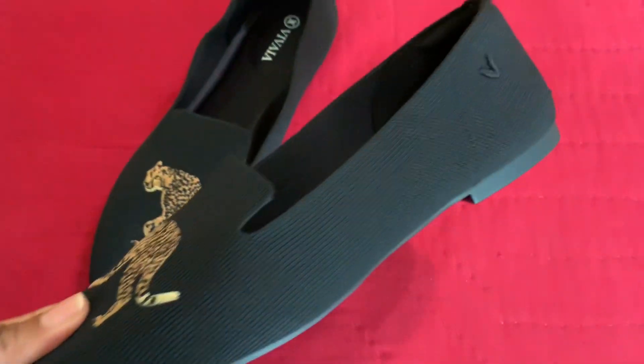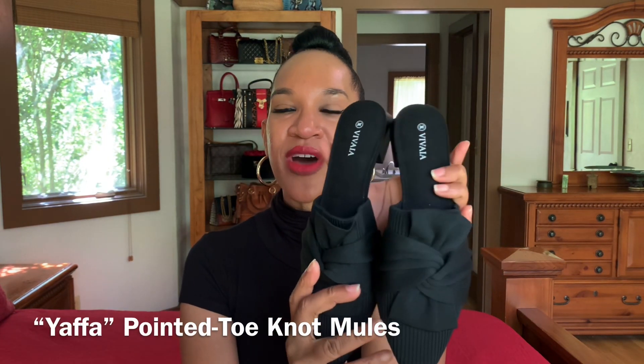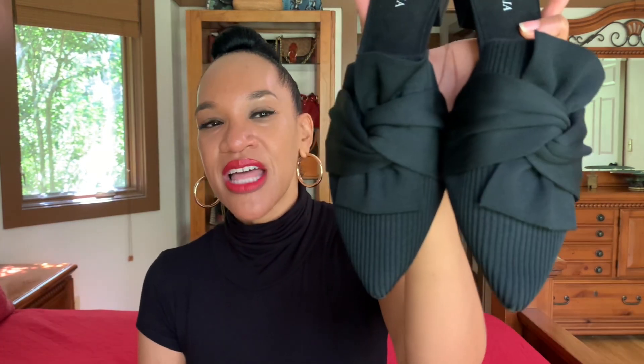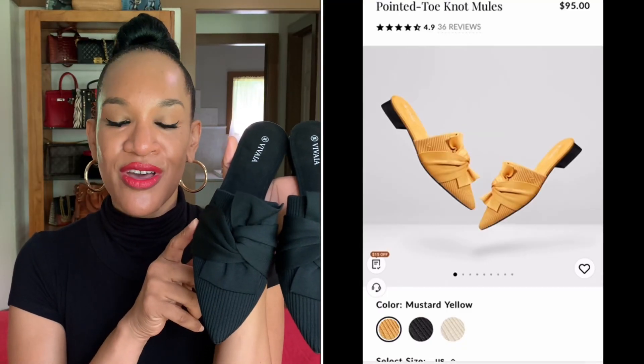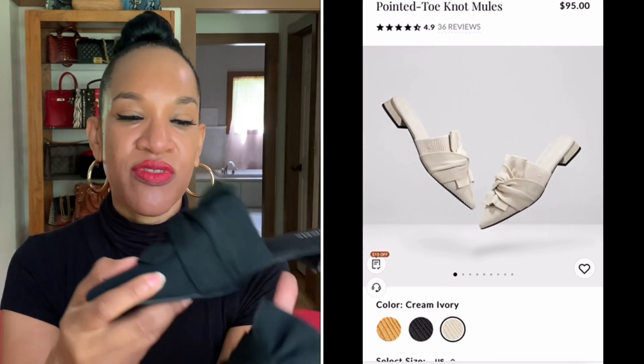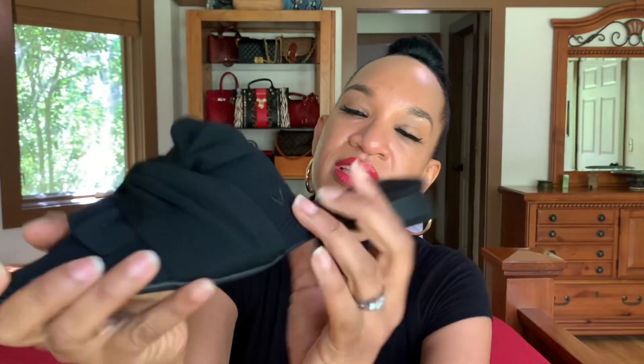So that's the Audrey — a really cute, artistic flat. The next shoe I selected were these mules — the Yaffa mule. I love these; they're just so cute. I like the bow on the front detailing — I like an eye-catching detail. I got black because you can wear them with everything, but they do come in other colors. I love the contrasting of the ribbing along with the smooth bow, and then there's the embroidered V on the side.